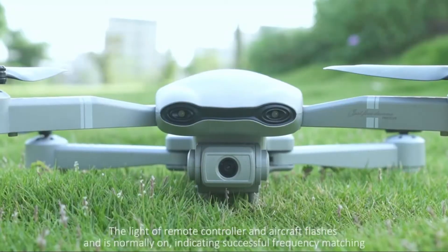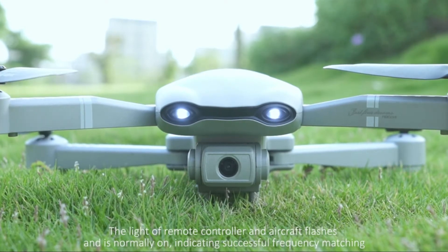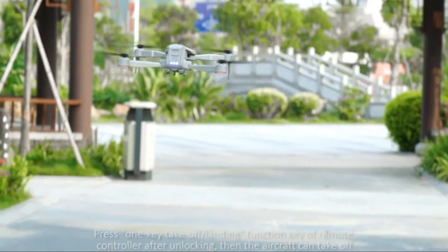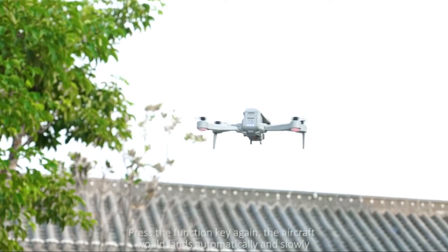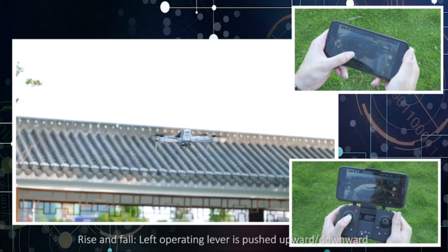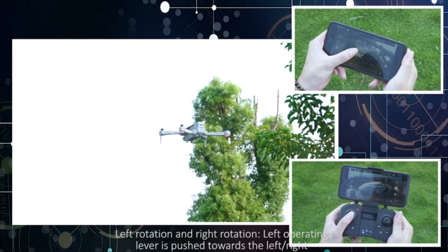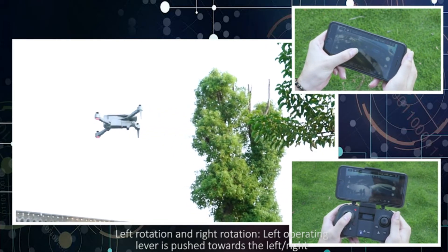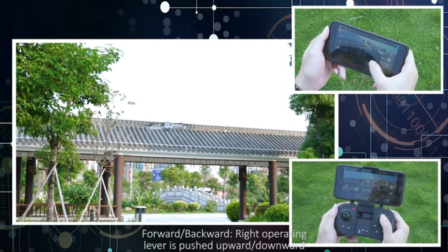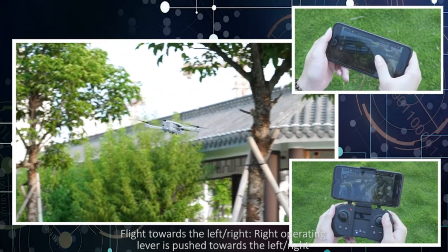Number 2: DRONEEYE GPS Drone. The HD camera catches incredible clarity in the photos. 5 GHz transmission ensures beautiful scenes are sent back to the phone. The 90-degree adjustable angle enables broader views, and it features both a front camera and a bottom camera.